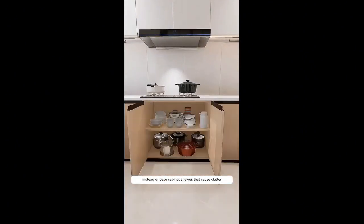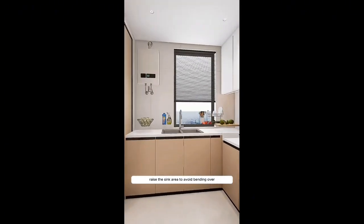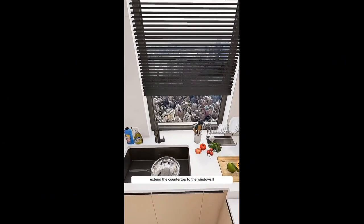Instead of base cabinet shelves that cause clutter, use multiple layers of drawers. Keep utensils on top and dishes below for better organization. Raise the sink area to avoid bending over while prepping food. Rather than installing a double sink that can't accommodate large pots, go for a large single sink for easier washing. Extend the countertop to the windowsill and add an extra drain basket for added convenience.